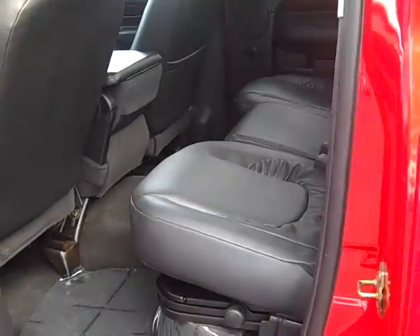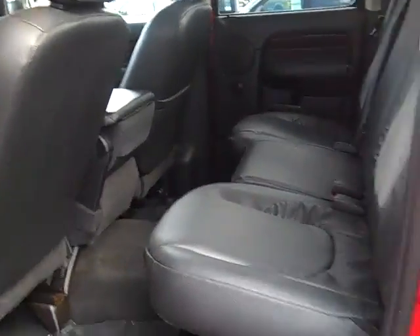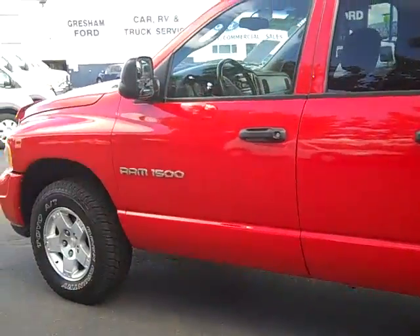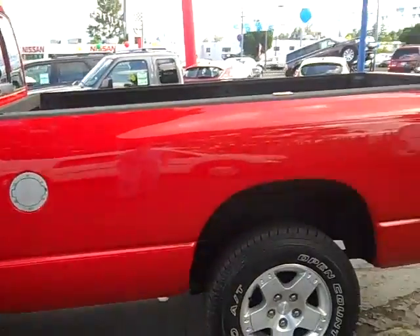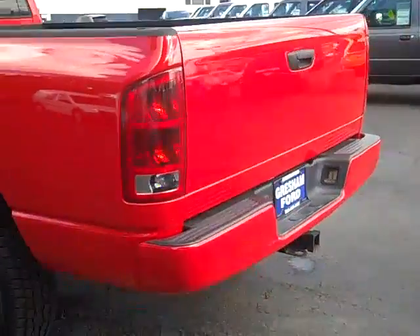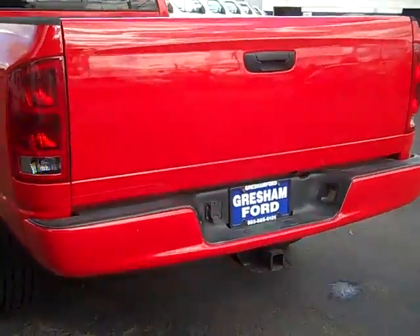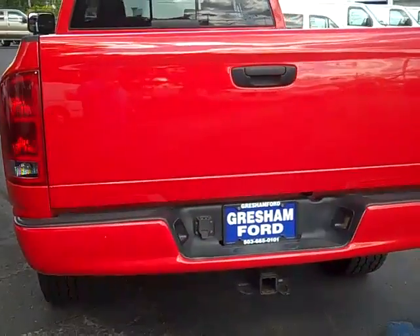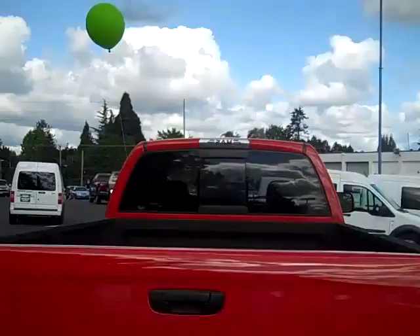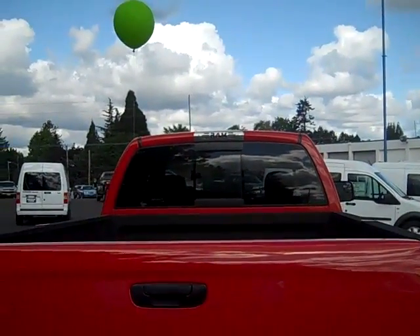It is a crew cab, plenty of room there. Step back here a little bit so we can see it. 2003 with the 5.9 V8 automatic transmission, matching bumpers and a full-size class free trailer tow package with the 7-pin and 4-pin plug-ins.